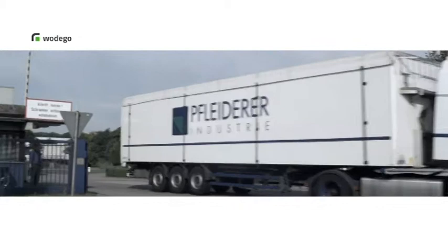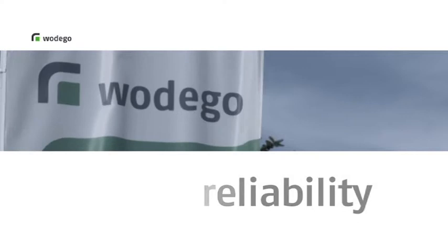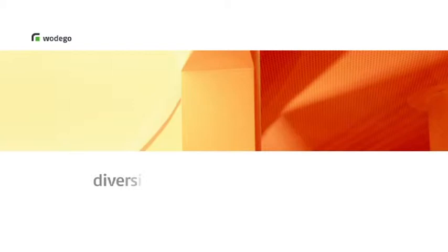Finally, we ensure prompt delivery to our customers, both domestically and abroad. The last cornerstone of our success is also the most important — absolute reliability. So there they all are: the cornerstones of Vodego's success.